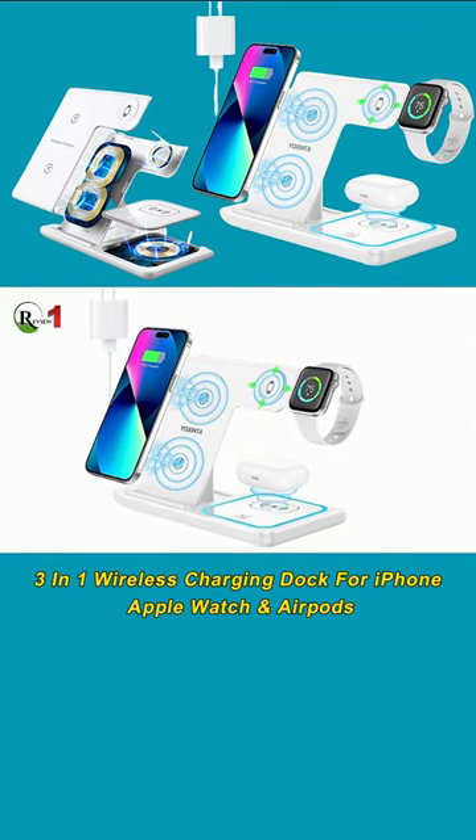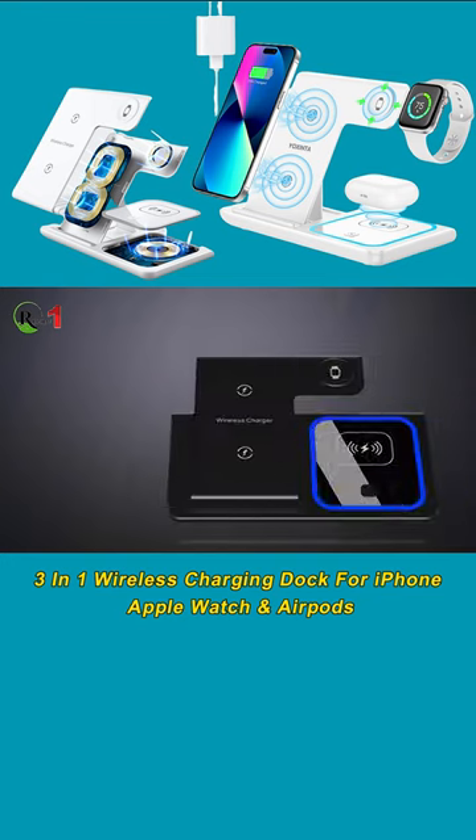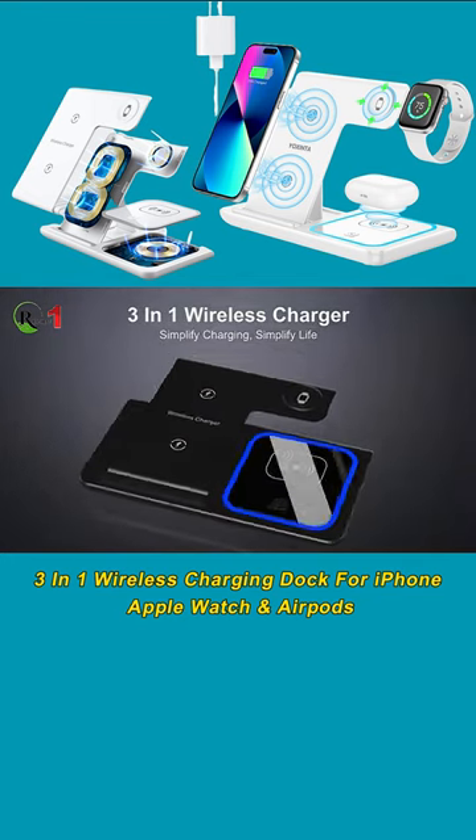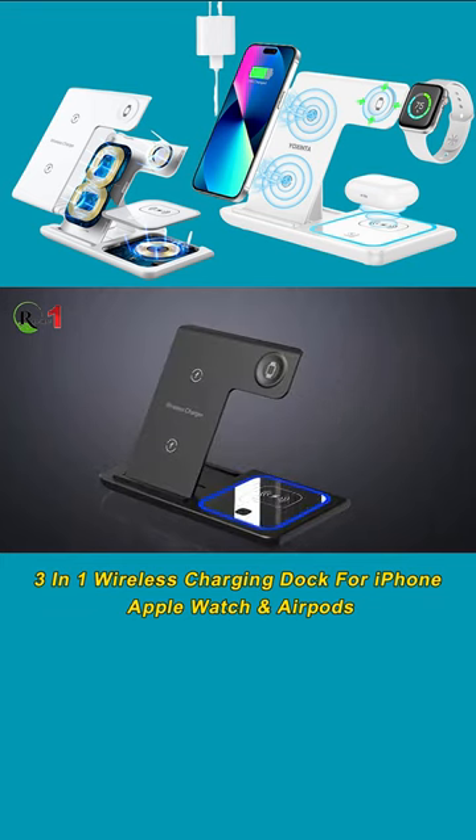Introducing MagSafe Magnetic Wireless Charging Station, a convenient solution for all your charging needs. This product, available now on Amazon, provides a sleek and efficient way to charge your device.